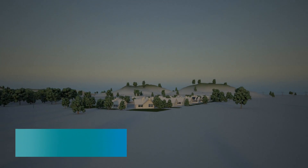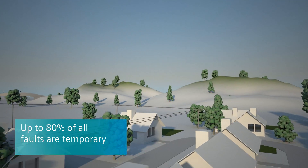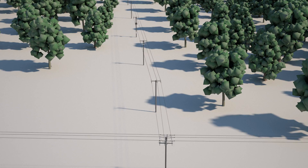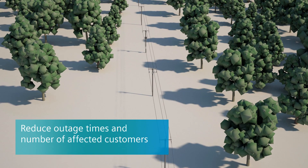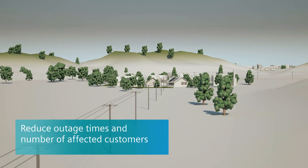In medium voltage outdoor grids, up to 80% of all faults are temporary in nature. Re-closing devices from Siemens can reduce outage times and the number of affected customers to a minimum.